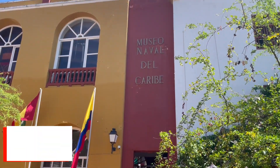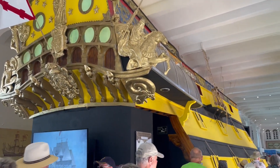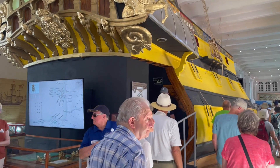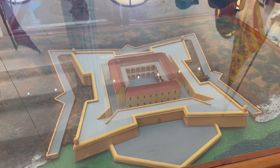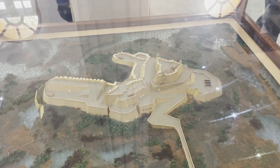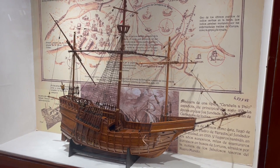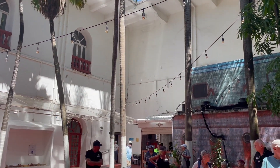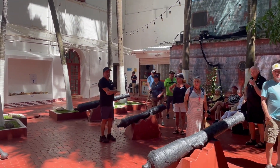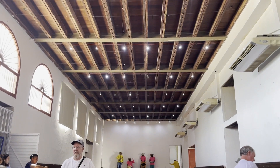Our next stop is the Naval Museum, which occupies a great colonial building that was once a Jesuit college. It features a collection of boat models from throughout the centuries, as well as a large collection of reconstructed cityscapes. It opened in 1992 on the 500th anniversary of Christopher Columbus's arrival in the New World. The museum is a great place to learn about the naval history of Cartagena, ranging from the time of colonization to the present day. After our tour, we were treated to some refreshments and live entertainment.